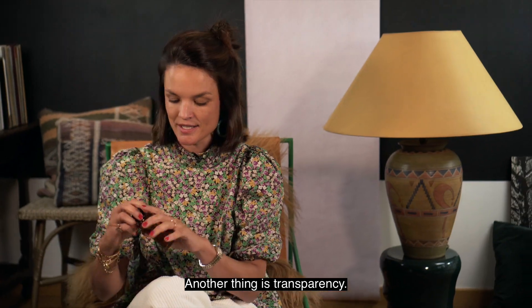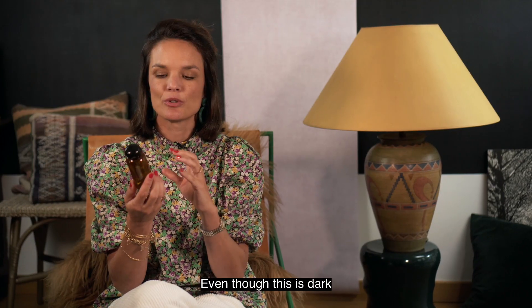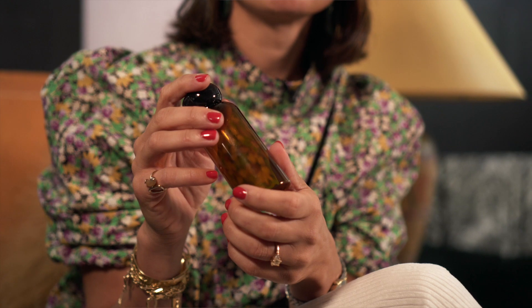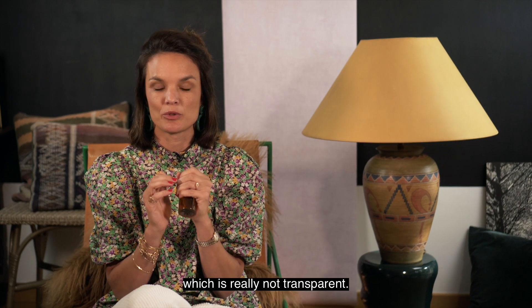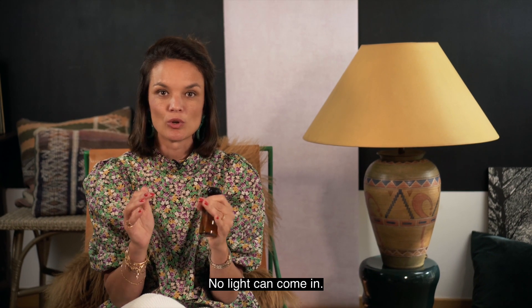Another thing is transparency. Even though this is dark, it's still transparent. So when you look at packaging, try to go for opaque — which is really not transparent — so no light can come in.